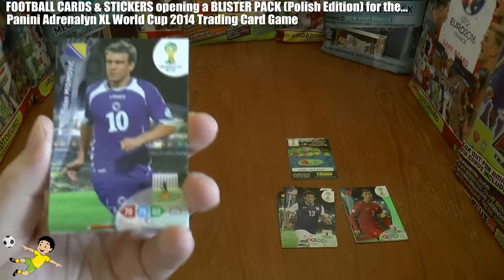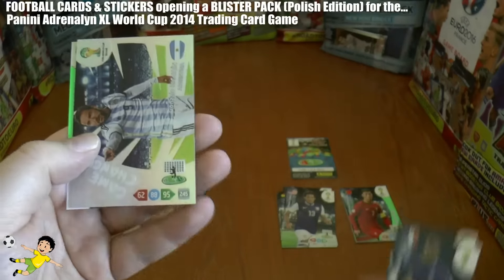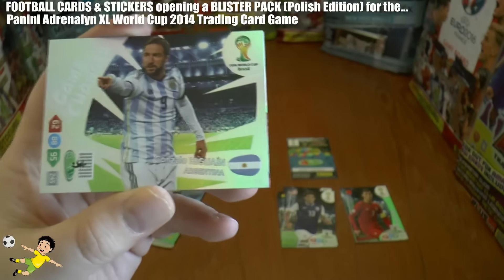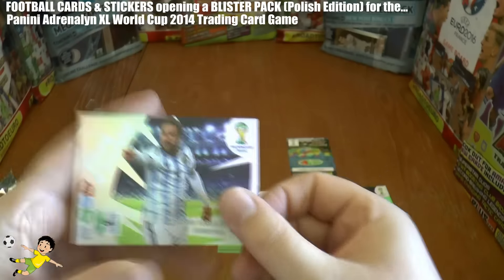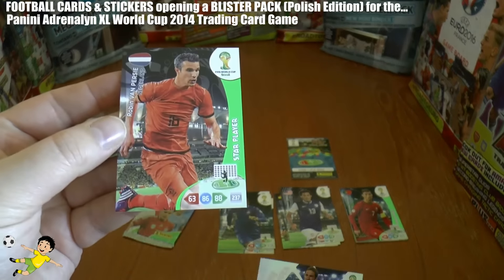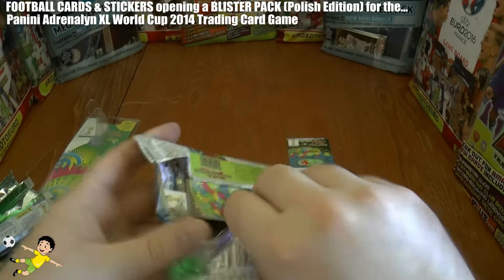Third pack: we start off with Misimovic, Zikora, Gocan, Inla, Patrice Evra, and then we have Gonzalo Higuaín — the Game Changer. Fantastic stuff, really chuffed with that card, that's a great pull. And finally RVP of the Netherlands, Star Player — so a decent pack there.